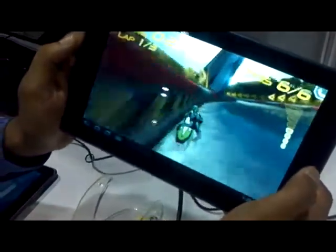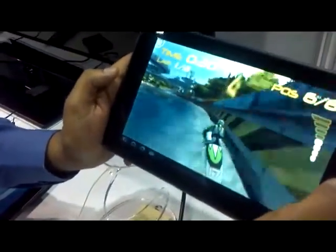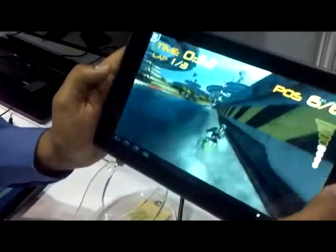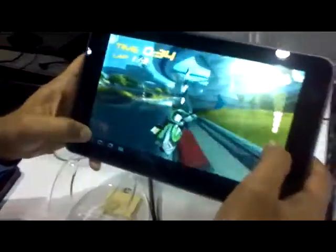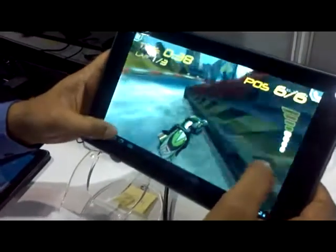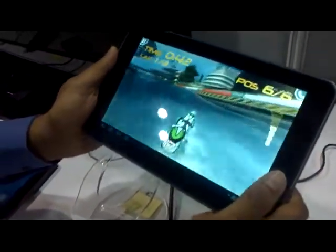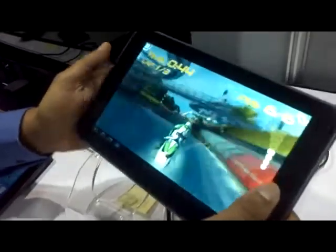The gameplay runs at over 30 frames per second, and I'm really excited about this game. It's going to be out in the next few weeks on Tegra Zone. It will also be available on the main Android market — you can purchase it directly from the marketplace or go through the Tegra Zone app to get to the game.